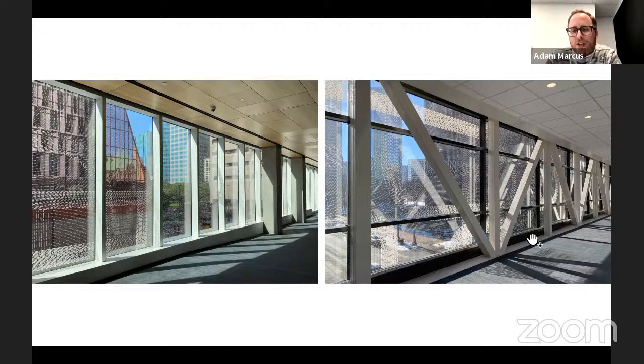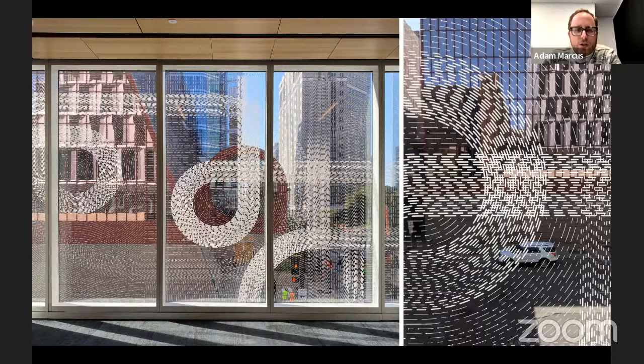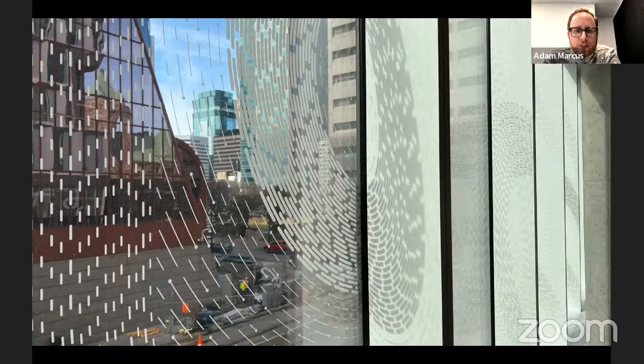The piece creates immersive shadows, particularly in the morning and late afternoon as the sun comes in from the south. Our approach involves techniques we call data spatialization — finding ways to visualize and spatialize data that walk the line between literal representation and abstraction. We're interested in providing data-rich artworks that are not immediately legible or in-your-face, but that do have a logic behind them linked to real information.